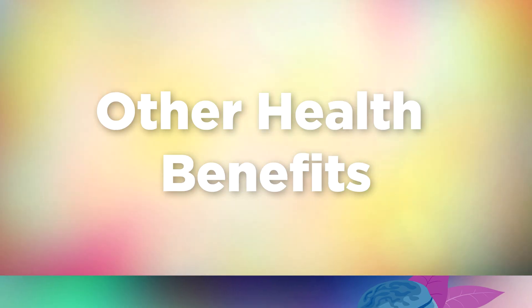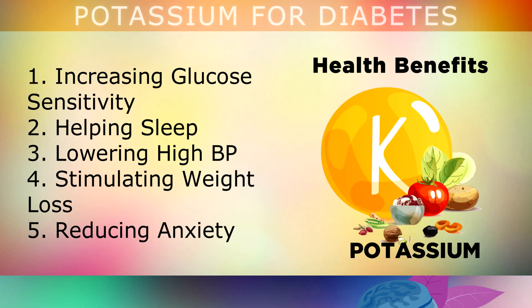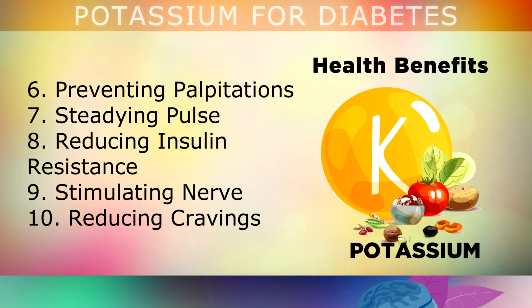Potassium is also known for many more health benefits including increasing glucose sensitivity, helping you to sleep better at night, lowering high blood pressure, stimulating healthy weight loss, reducing anxiety and stress, preventing palpitations of the heart muscle, steadying your pulse which is the beating of your heart, reducing insulin resistance, stimulating nerve impulses, and reducing cravings for sweet foods and carbs, and many other benefits as discussed in our other videos.